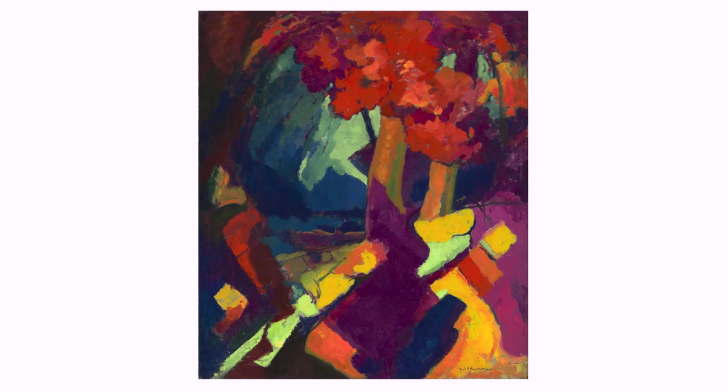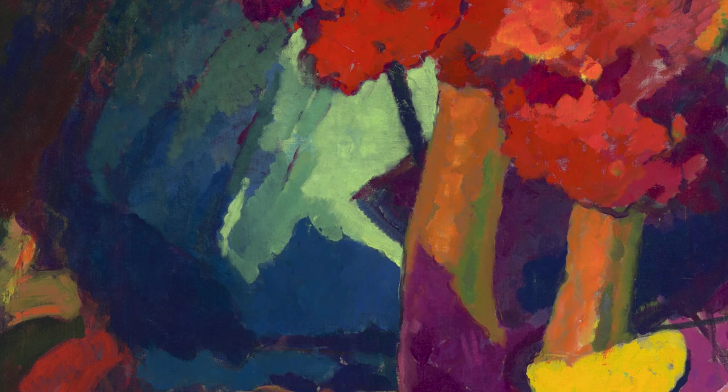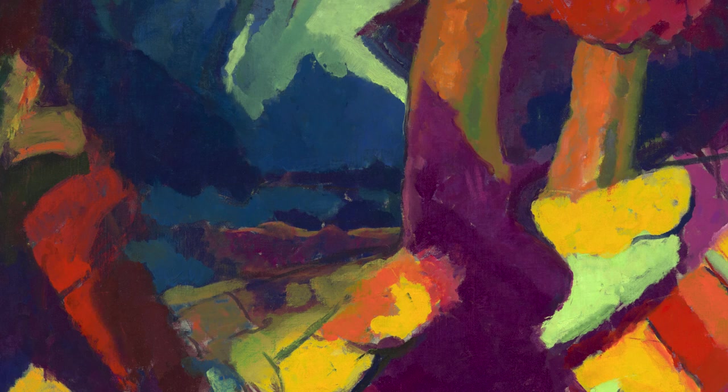Hugh Henry Breckenridge was often inspired by nature to make his artworks. Where do you think he painted this one? He was not only an artist but a teacher too. He loved to hold his painting classes outside in nature.